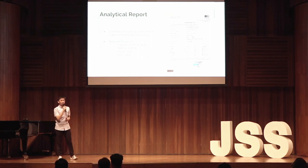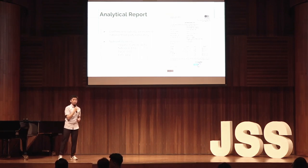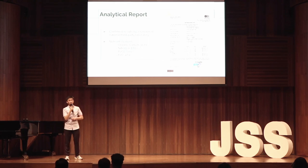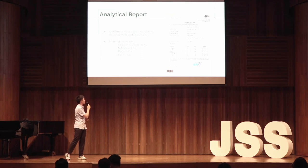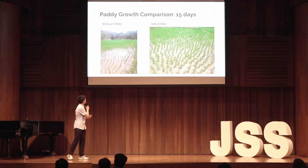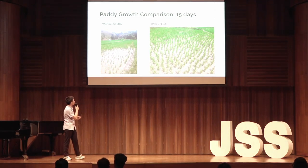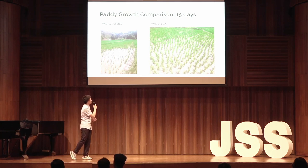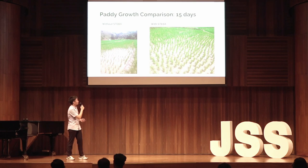The Eceng Gondok-made fertilizers have proved to be effective. My team has run lab reports on it and it has shown that the NPK value — which is a standard used to measure the effectiveness of the fertilizer — has a value of 7.13%, which is nearly double the amount of the government-subsidized ones at 4%. For further proof, this is the comparison of padi rice with and without using the fertilizer. As you can see, the one using the fertilizer has grown much quicker than the one without in the same amount of time.